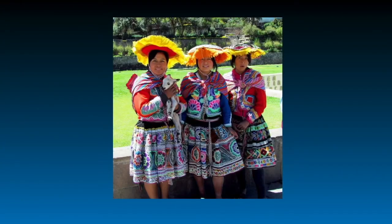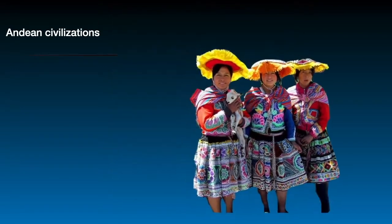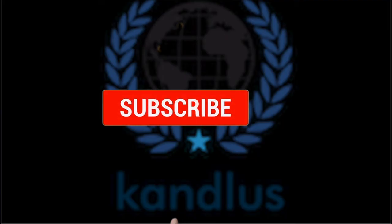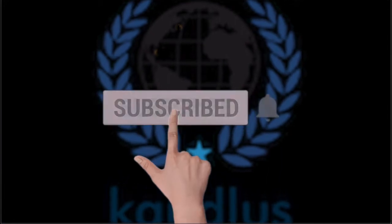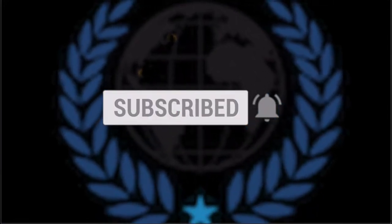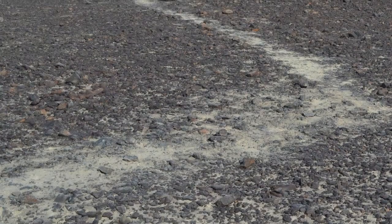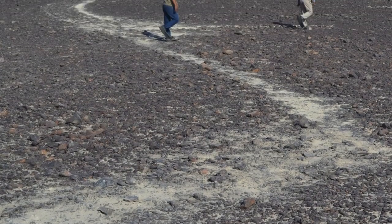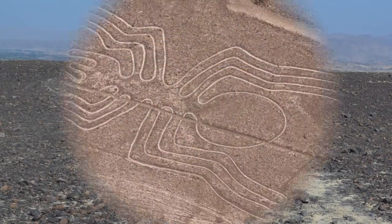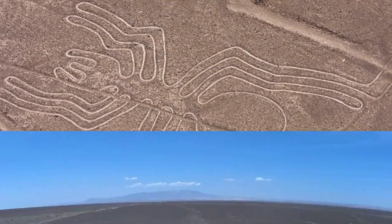These lines were built by pre-Inca people, the Andean civilization. Some Nazca lines form shapes that are best seen from the sky at a distance of 500 meters. However, they can also be seen from the surrounding foothills and other highlands.